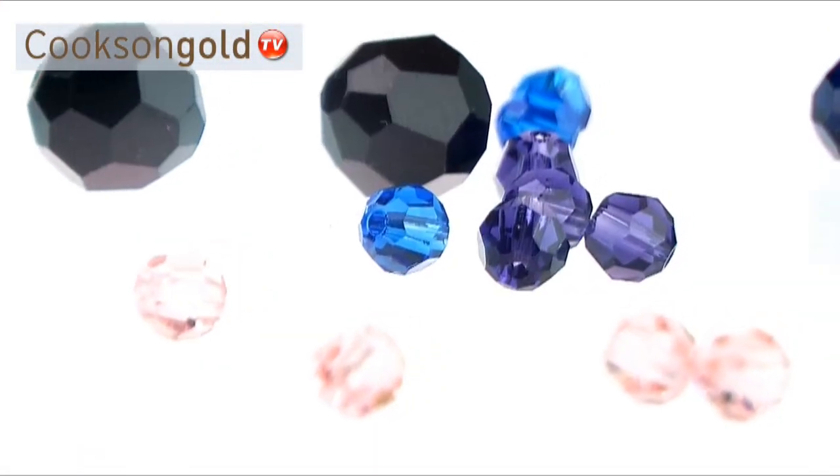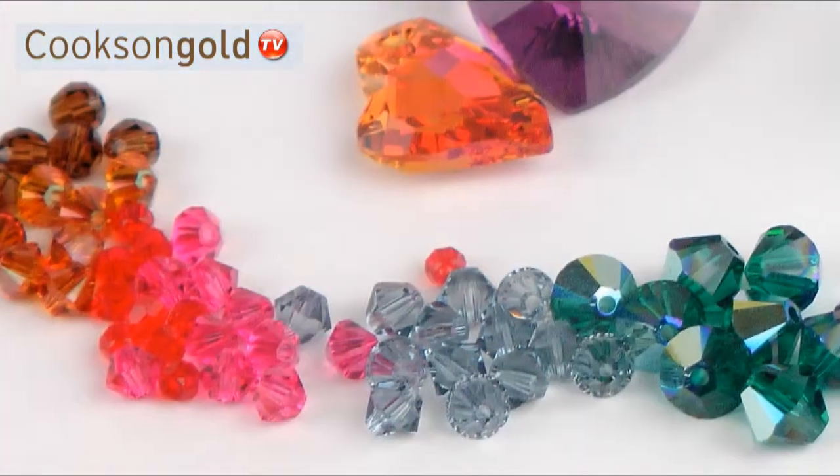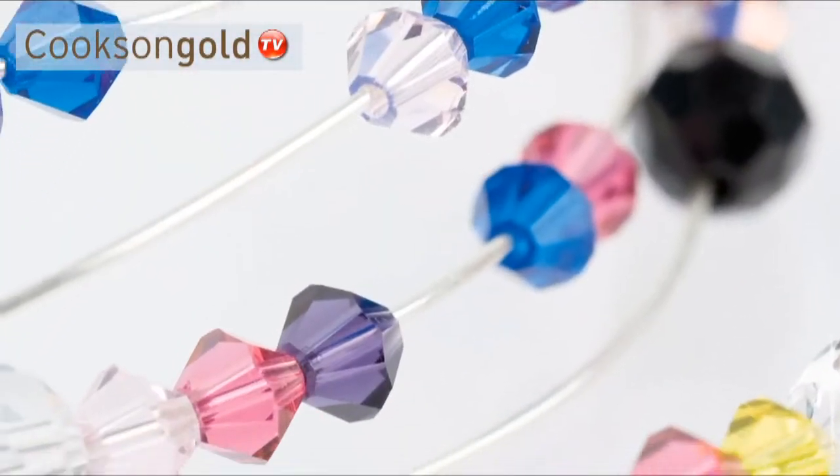Our selection of beautiful round and bicone beads are available in over 50 colours, all in packs of 6, 12 or 24, and are perfect for earrings and necklaces.